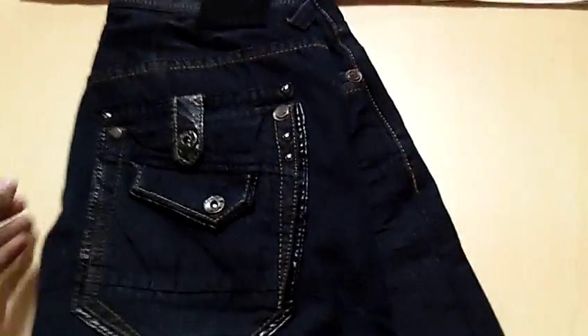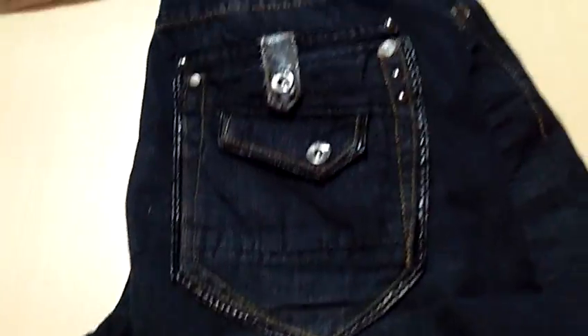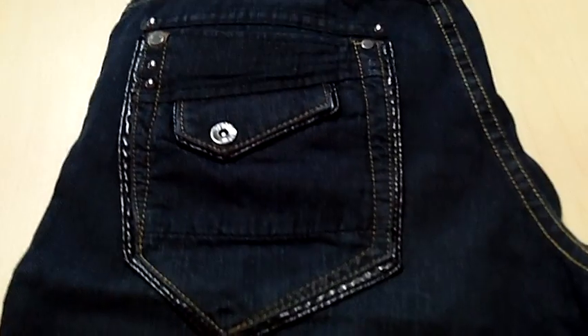Right now I'll show you the back of the shorts. It has a pocket with great design and detail. And this is the other pocket. Nice design.